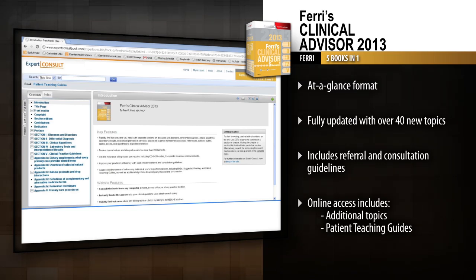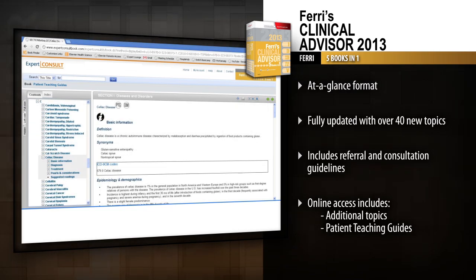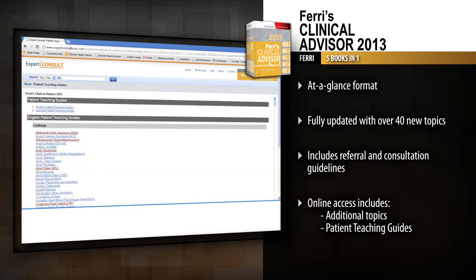Access 40 online-only topics at Expert Consult, as well as suggested readings and patient teaching guides in English and Spanish.